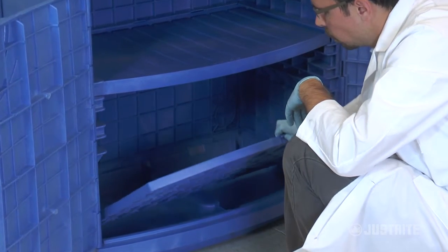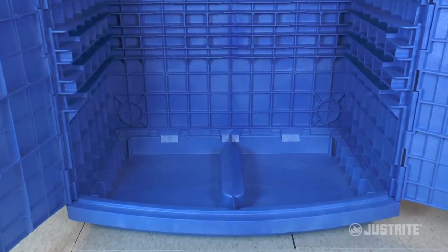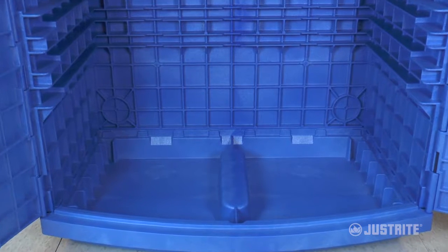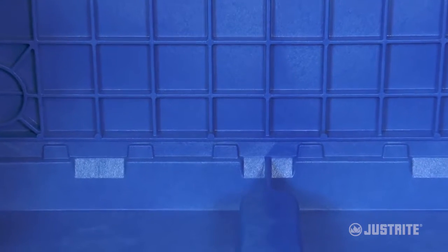Covered by a removable bottom shelf for easy cleaning, an integrated leak-proof sump holds up to 8.5 gallons. Recess channels in the shelf and base help direct spills to the back of the cabinet and down into the sump.